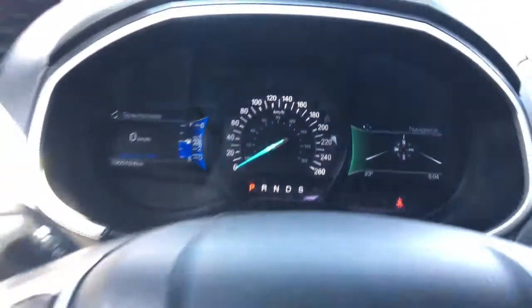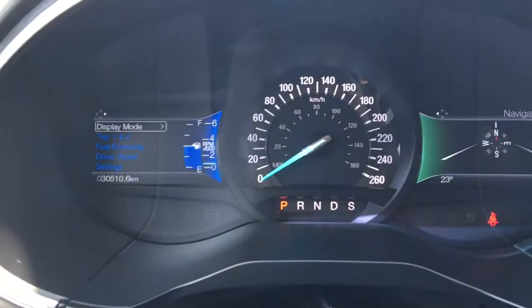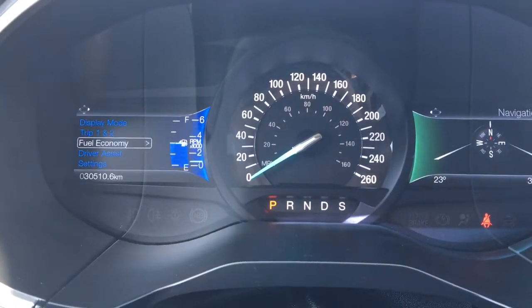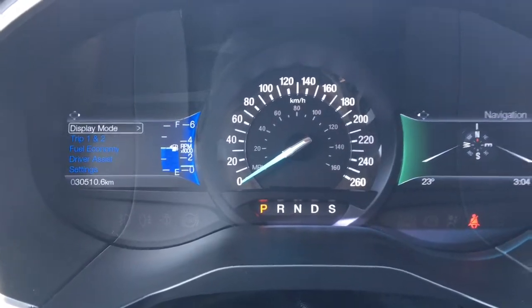We'll just flick through a few of the screen options here using these buttons on the steering wheel. So we have your display mode, your trip one and two, fuel economy, driver assist, settings, and then we are back to that display mode.